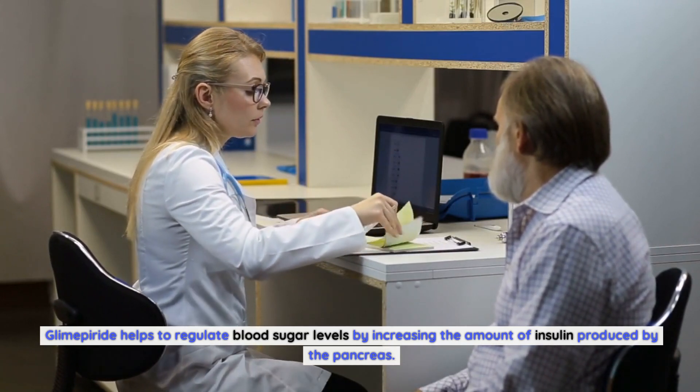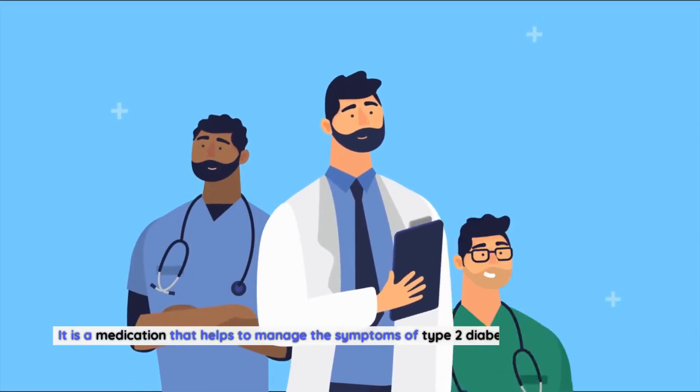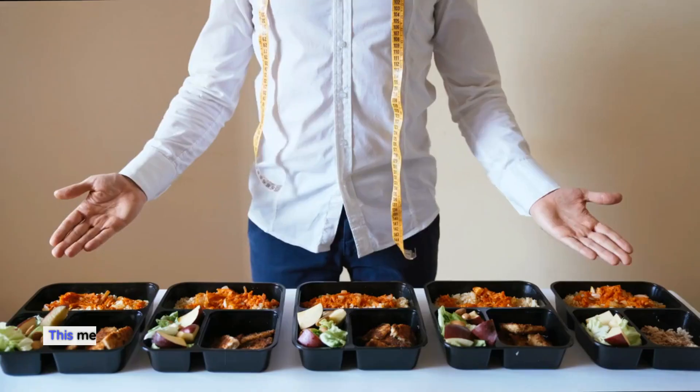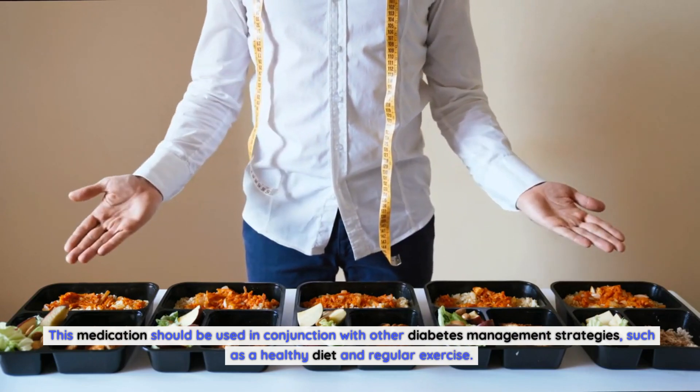Glimepiride helps to regulate blood sugar levels by increasing the amount of insulin produced by the pancreas. It's important to note that glimepiride is not a cure for diabetes — it is a medication that helps manage the symptoms of type 2 diabetes, such as high blood sugar levels. This medication should be used in conjunction with other diabetes management strategies, such as a healthy diet and regular exercise.